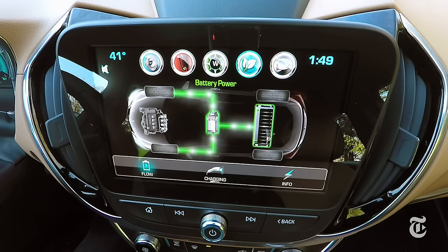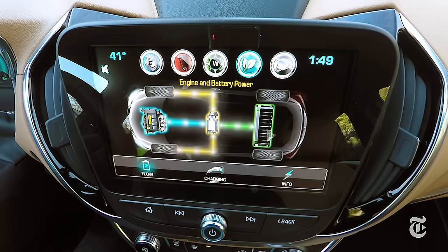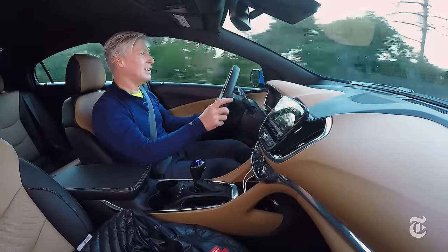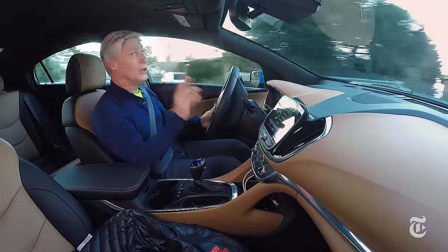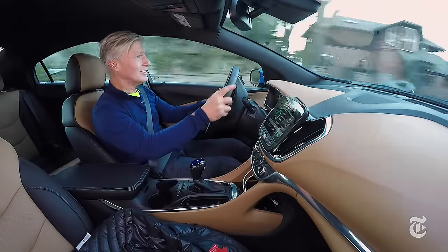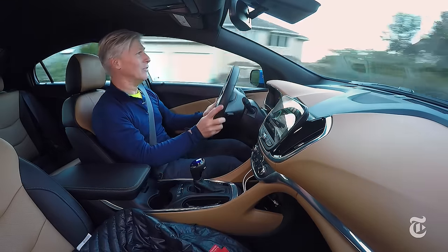Just made the jump from battery power only to gas power generator. Unless you're really paying attention, you may not notice. You will hear the engine though when you accelerate hard up hills. Still, it's very quiet.